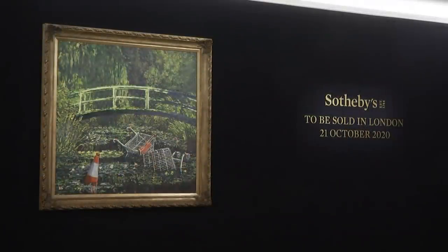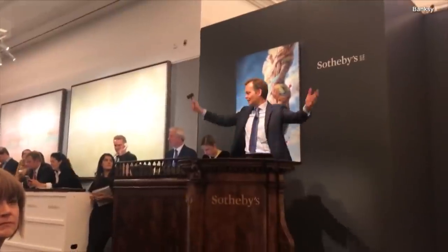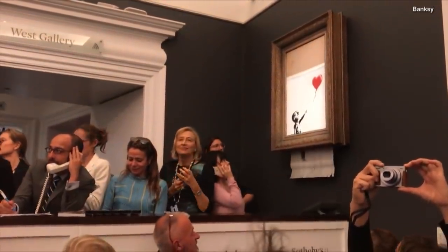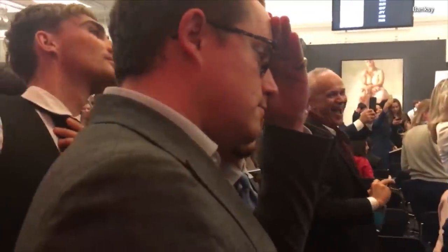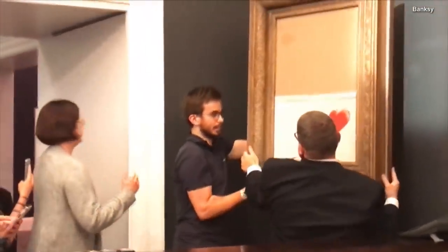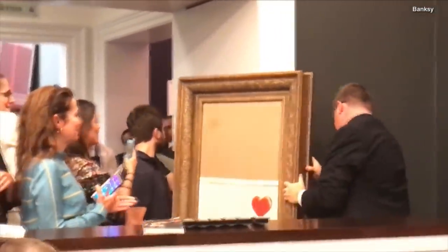But are potential buyers trusting enough to spend that kind of money on a Banksy again? Many still remember what happened when another of Banksy's works sold at auction. The cheeky artist had installed a shredder in the frame to destroy Girl with Balloon just after it sold. The stunt floored the art community and surely the painting's new owner when they all watched it destroyed in real time.